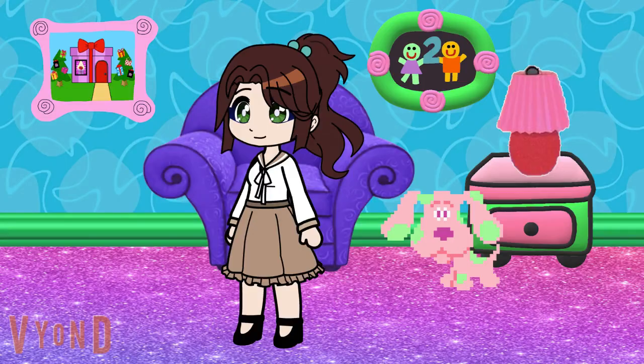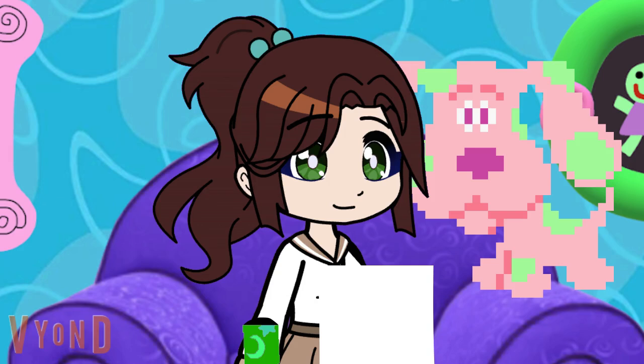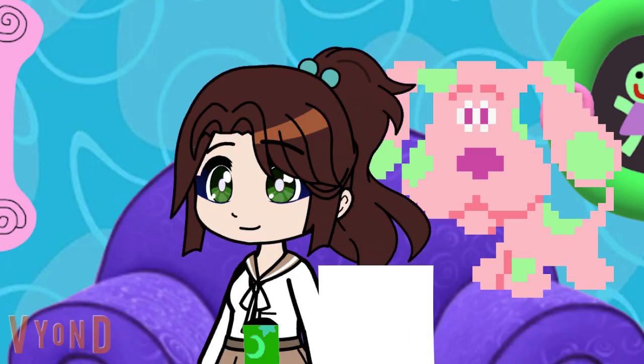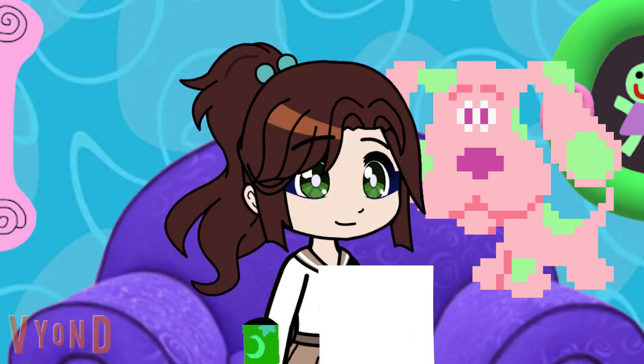Hi, come on in! Cherry and I are just about to write down a list of things we need to buy at the store. So let's see, what is it that we need to buy? Bark bark! Oh yeah, a new crayon! That's exactly what I need, a new crayon.